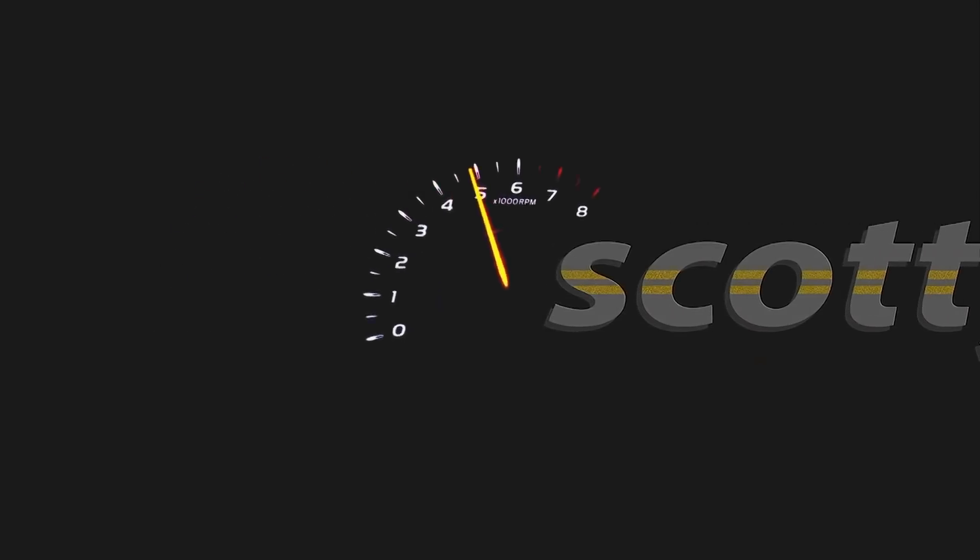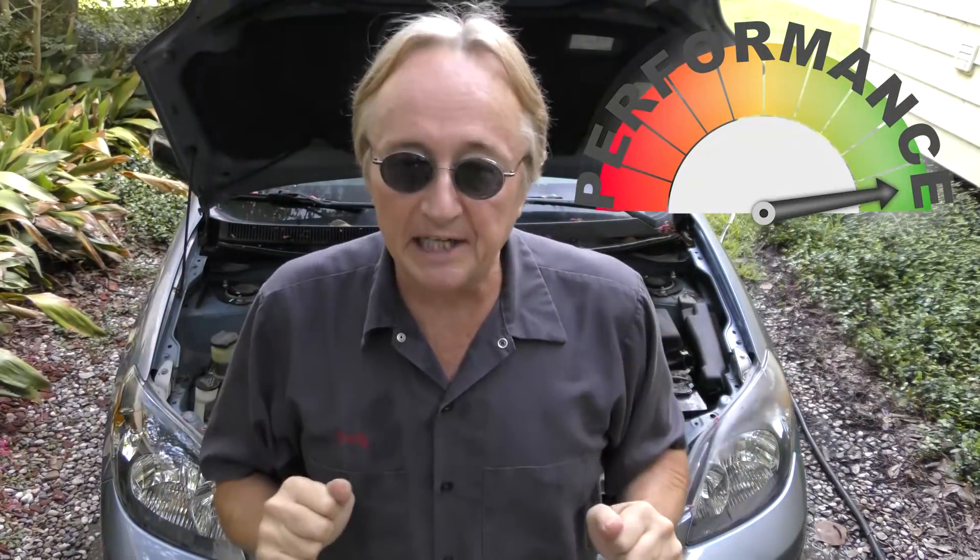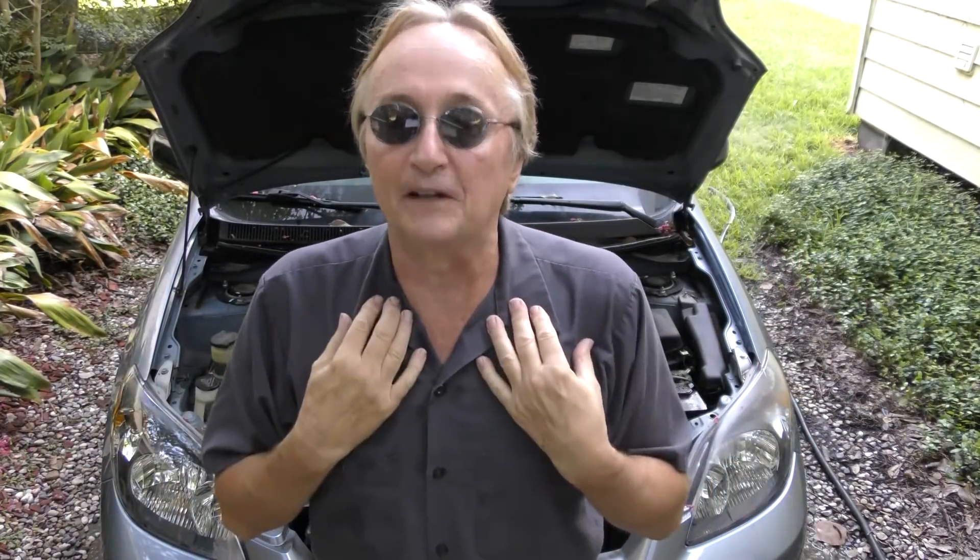Rev up your engines! Today I'm going to talk about horsepower ratings in your car. I sound a little funny because I got back from England — everybody there has a cold.